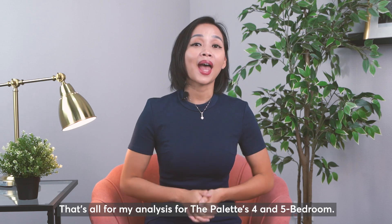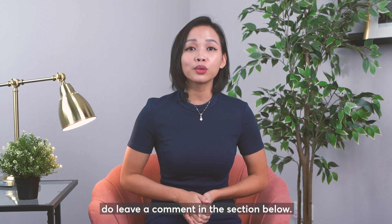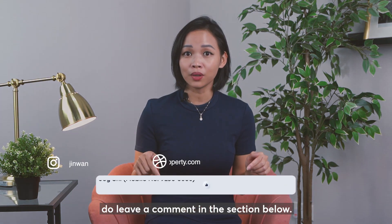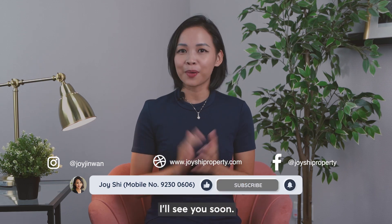That's all for my analysis of The Palette's 4 and 5 bedroom units. If there is a project you'd like us to review, do leave a comment below. If you find our videos useful, please like and subscribe. See you soon.